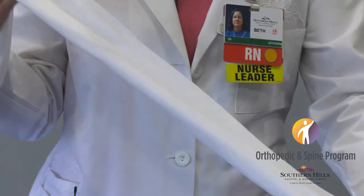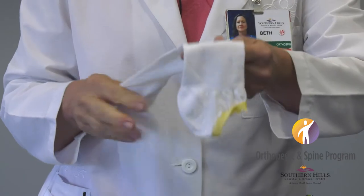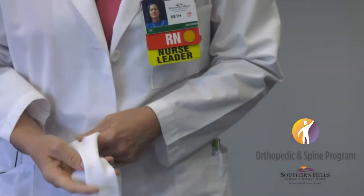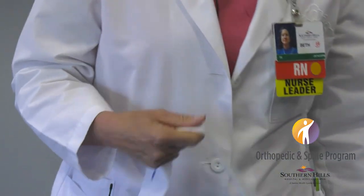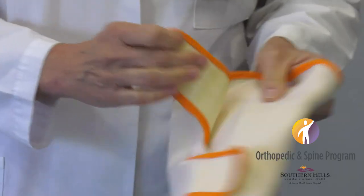They're also going to put something called TED hose on you. These help prevent blood clots — they're very tight and they squeeze and help keep the blood moving. We ask that you wear these as much as possible. You should have them on right after surgery, and once we change your dressing, we'll put one on the surgical leg. We'll also put something called SCDs on you — it stands for sequential compression device.